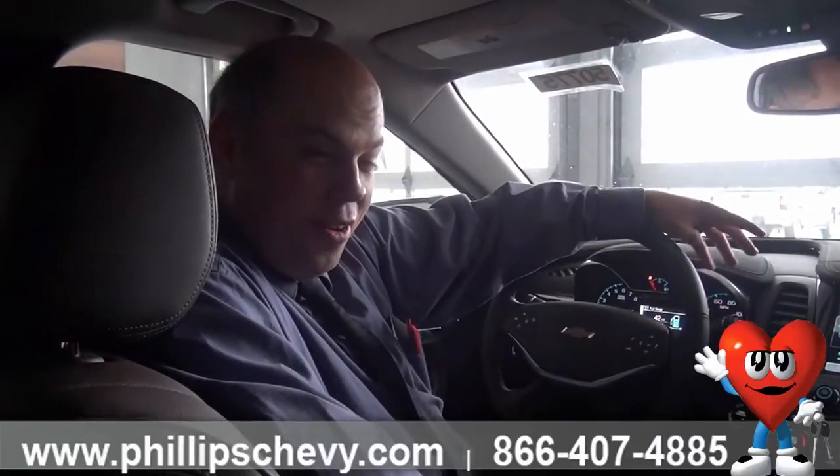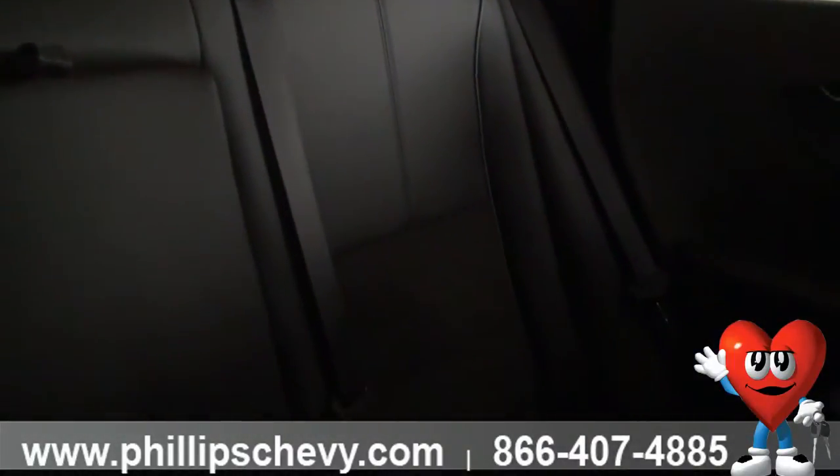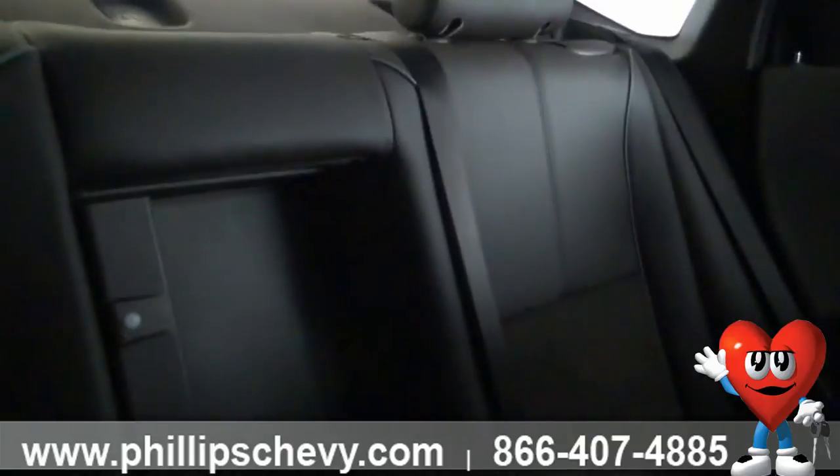This is the brown interior with leather and suede mixed together. It's really nice. As you look back here, you can see right where you're sitting behind you is the suede, and then over here is the leather, so it matches up really well. As long as we're back here, I'll even show you the back seat.